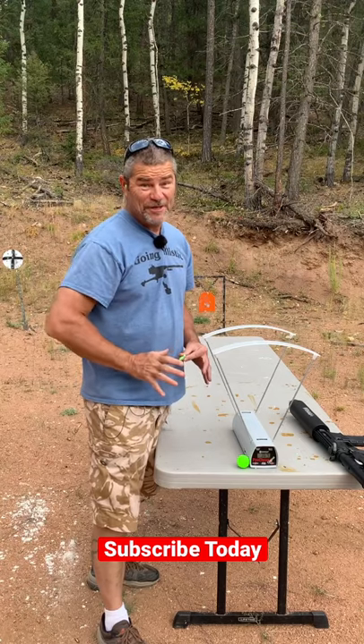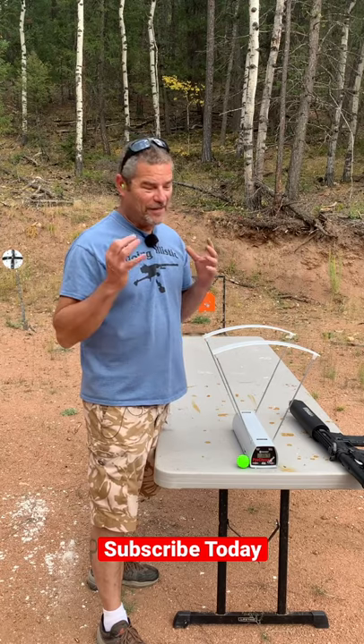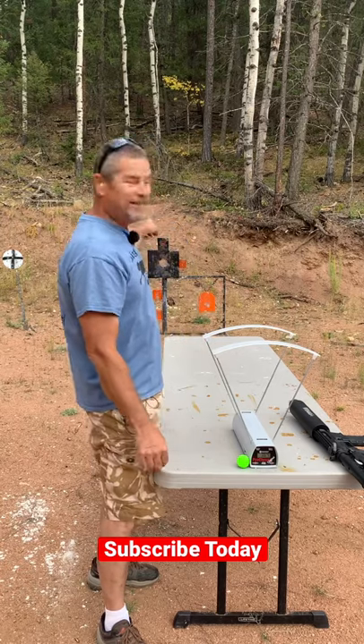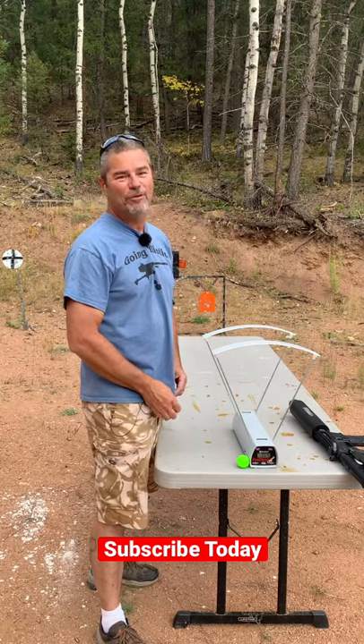So that's pretty cool — 364 feet per second. That's a pretty fast golf ball. The funniest thing was it actually hit the center target back there, and I wasn't even going for it. So thanks for watching everybody, we'll be back.